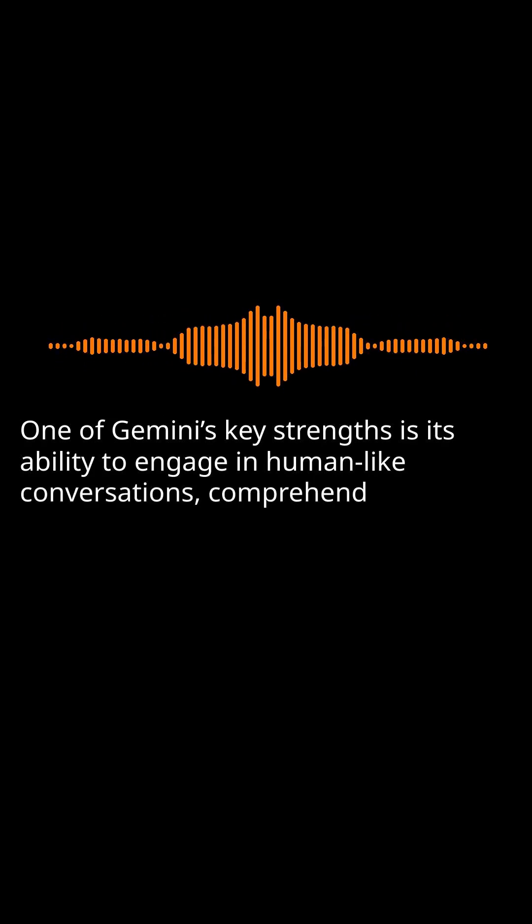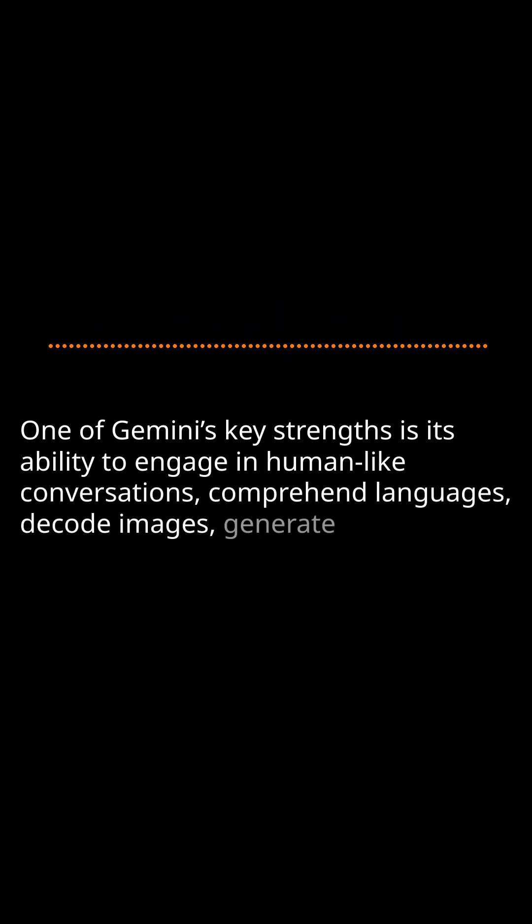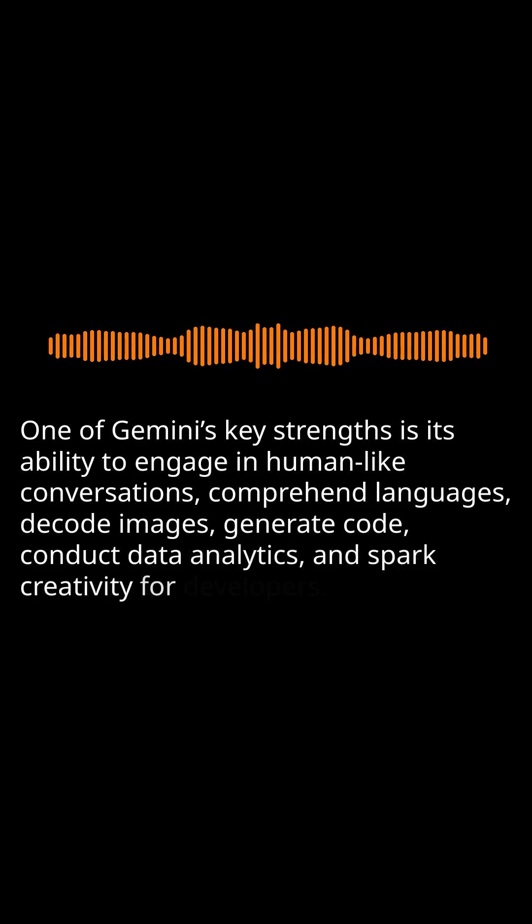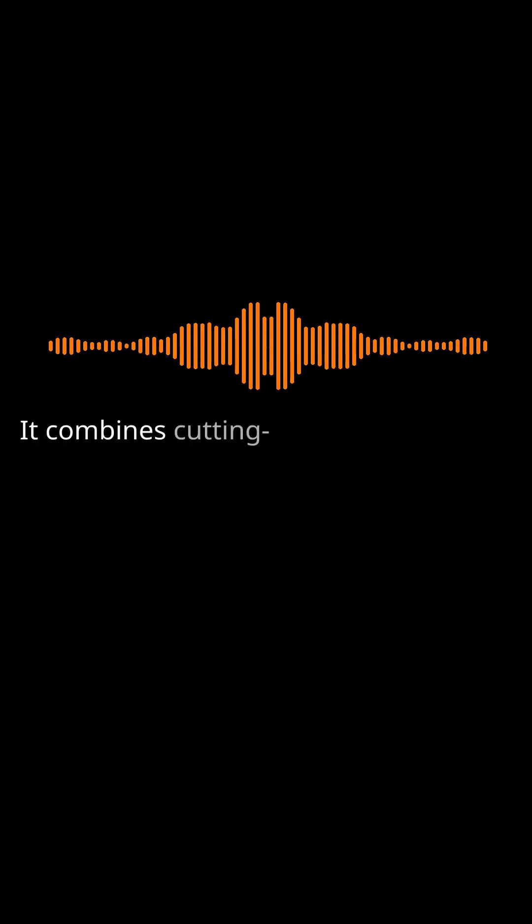One of Gemini's key strengths is its ability to engage in human-like conversations, comprehend languages, decode images, generate code, conduct data analytics, and spark creativity for developers. It combines cutting-edge technologies to deliver unparalleled performance and versatility.